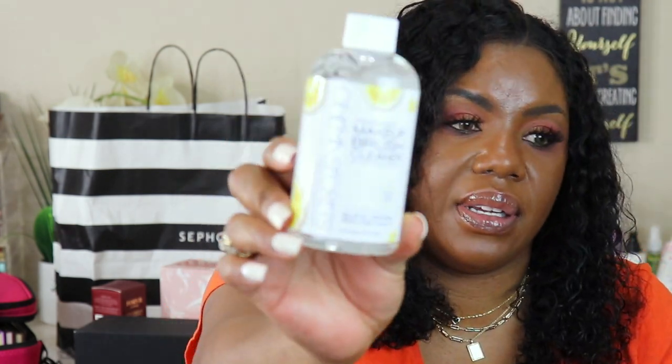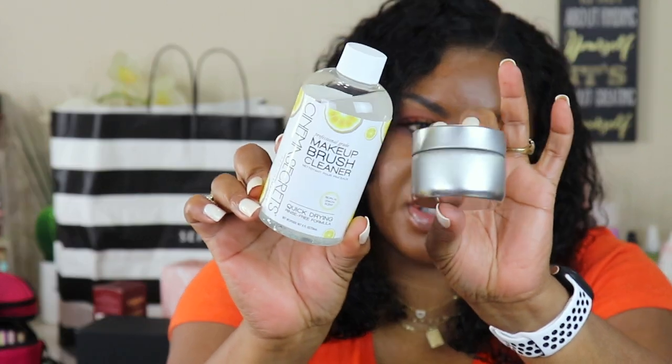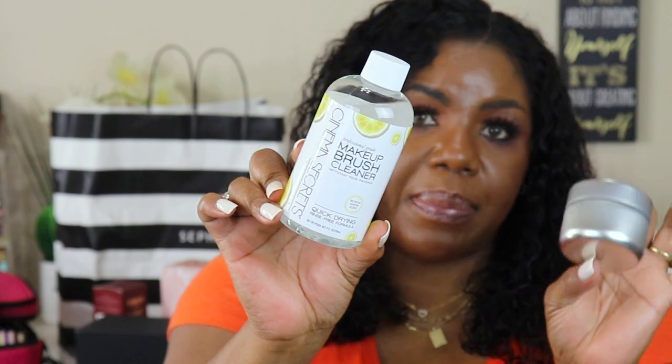Cinema Secrets came out with a lemon scented brush cleaner. It's the regular brush cleaner by Cinema Secrets — I already have half a bottle of the blue one. I got this one because it's lemon scented and it came with a free little tray to clean your brushes in. This stuff cleans your brushes like nobody's business — highly recommend if you haven't tried it.